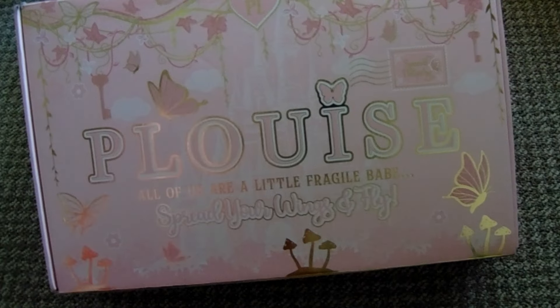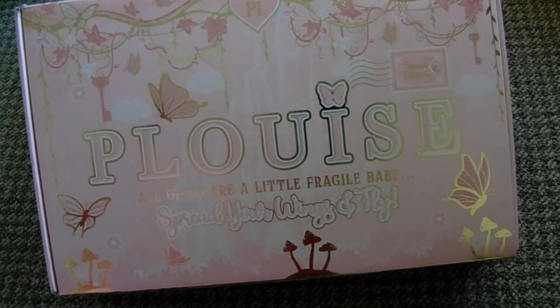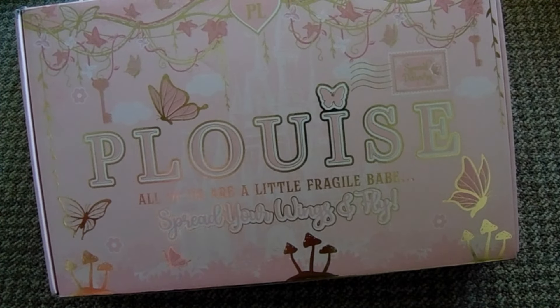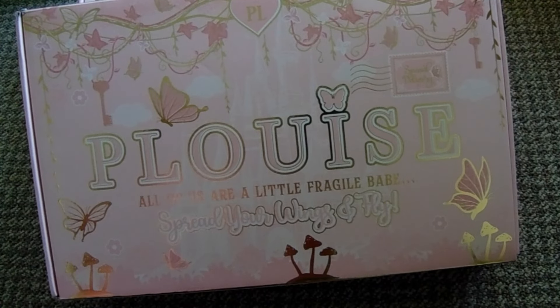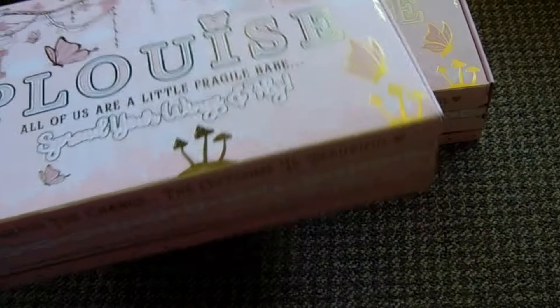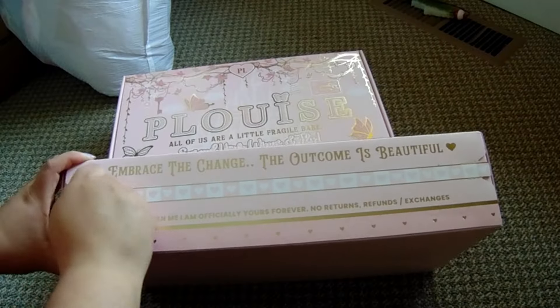I ended up going on the P.Louise website because there was a 50% off sale going on and I really went for those bundles. I ended up paying $184, and then shipping was $28, so these two boxes were a total of $212 USD. P.Louise is a UK brand, so it costs a pretty penny.